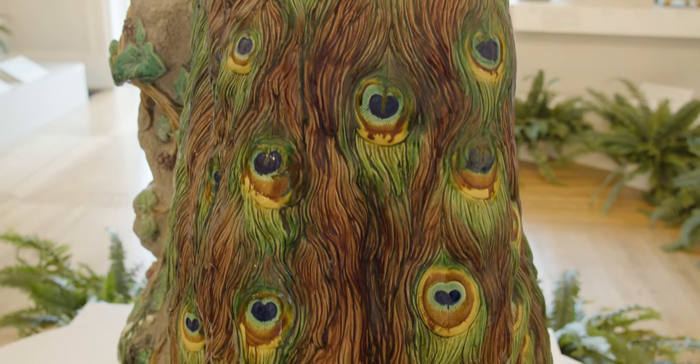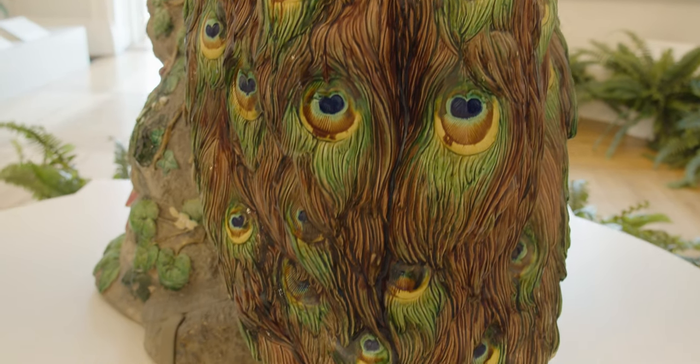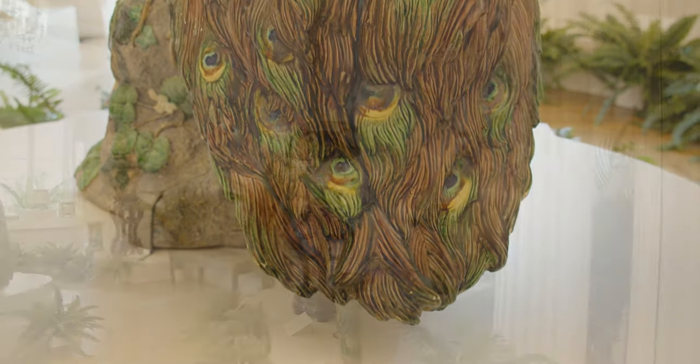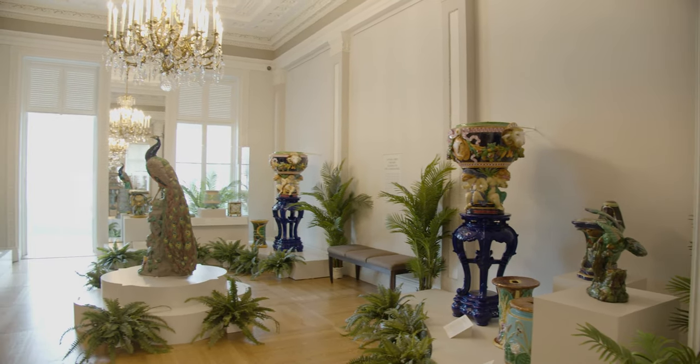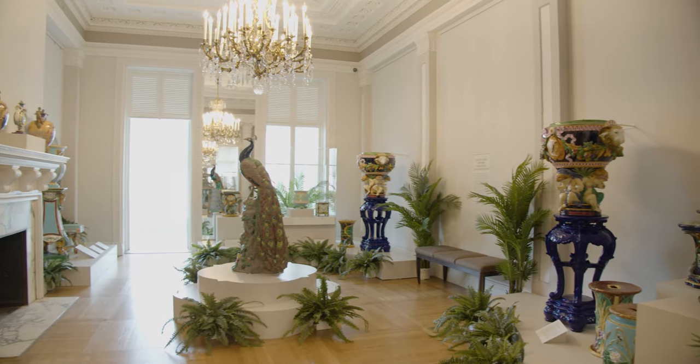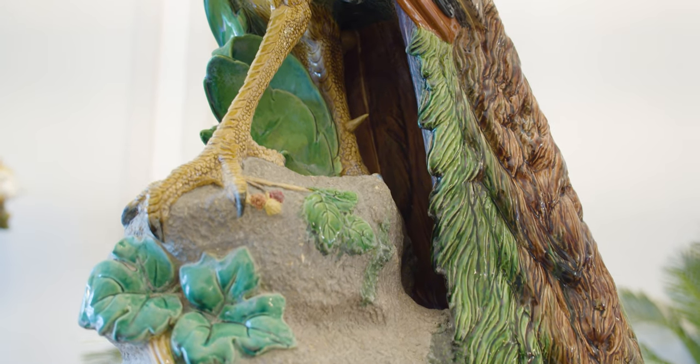The peacock celebrates the beauty of the natural world, but it was manufactured through an industrial process that polluted the environment. It was inspired by the ceramics of the Renaissance, but was made using the latest glaze and kiln technology. Peacocks were a symbol of the art for art's sake philosophy of the aesthetics movement, but could also represent British imperial power over India.